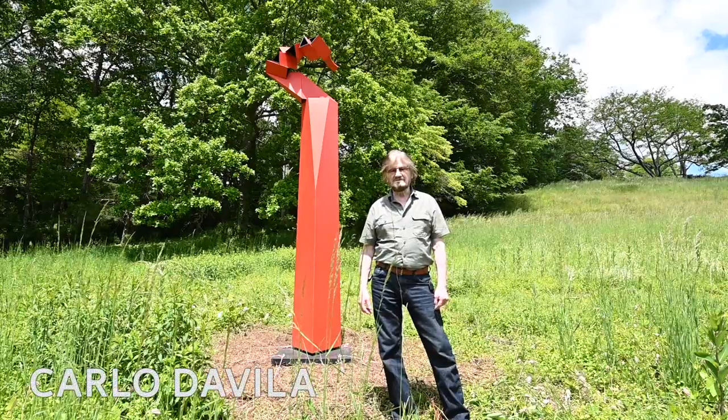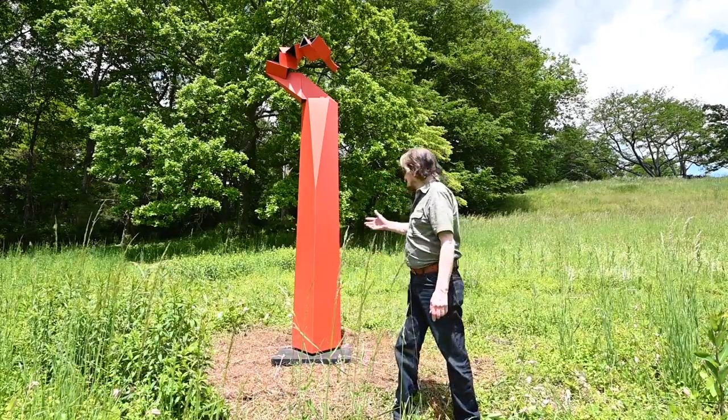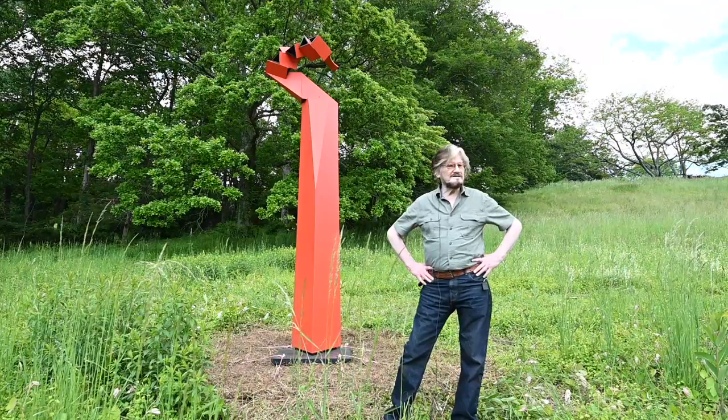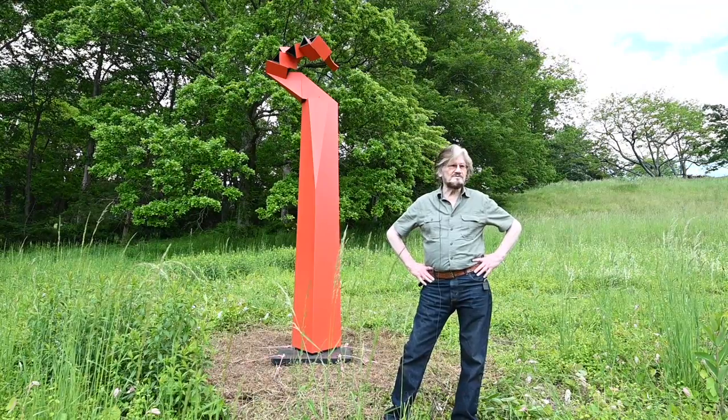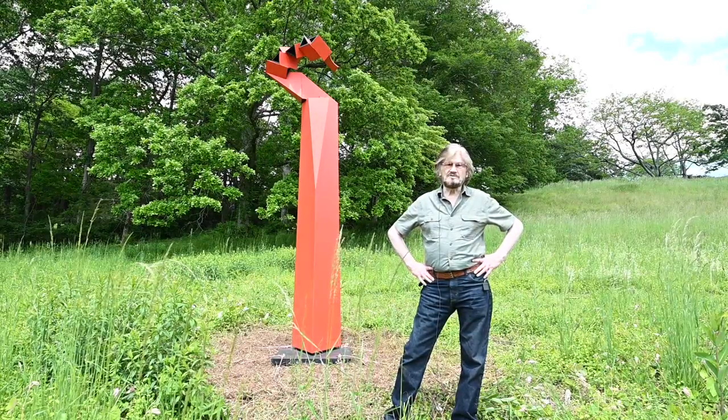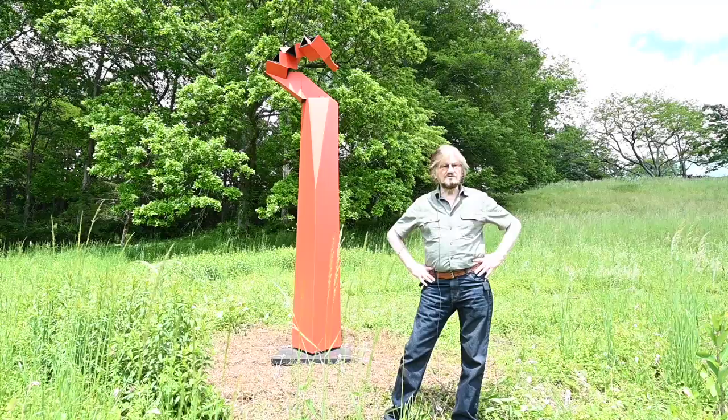My name is Carlos Davila. My sculpture name is Sugar Maple. I came 50 years ago from South America. I lived in New York City for almost 20 years, then I moved to Connecticut.